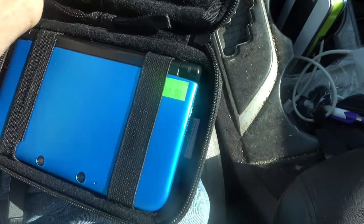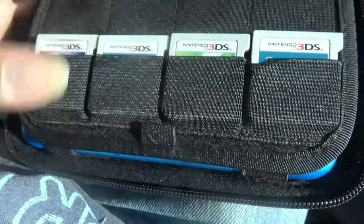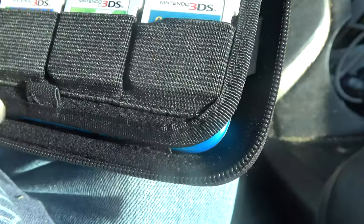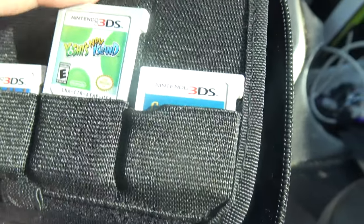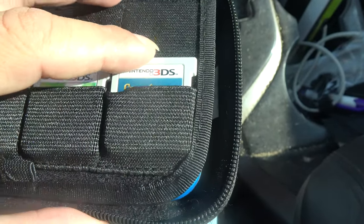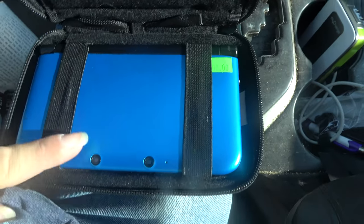This bad boy came with four games. We have Pokemon Moon, we have Terraria, we have New Yoshi's Island, and last but not least, we have Goosebumps. Pretty good condition, charger, everything with it.